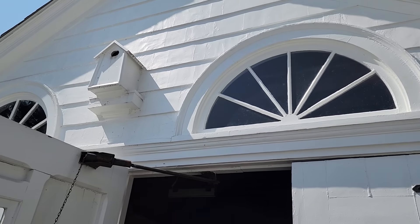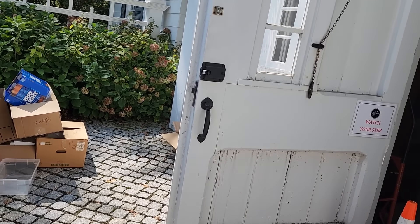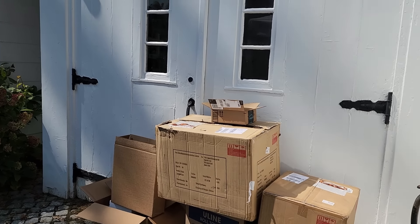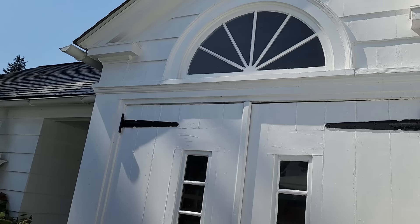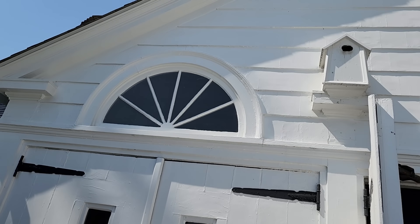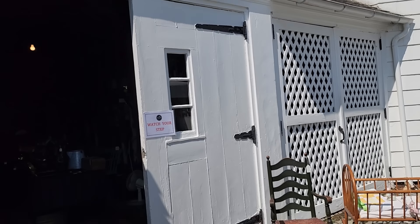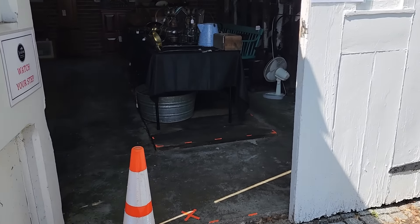Look at the size of the birdhouse on the outside. So the house is for sale as well, and the last time I looked at the price it was $1.3 million — they had just reduced it by $200,000 if I'm not mistaken. So we'll go on inside the carriage house and take a quick look.